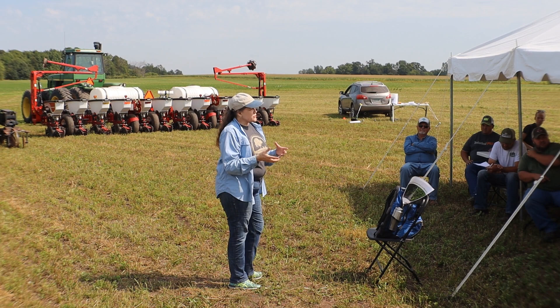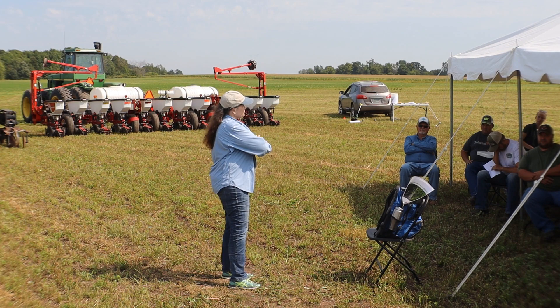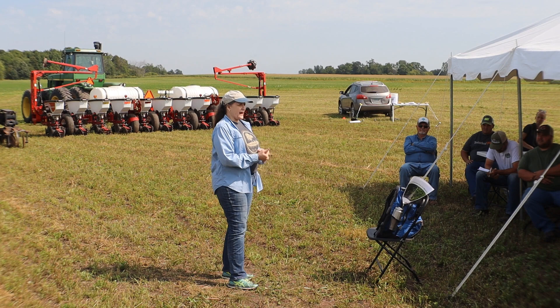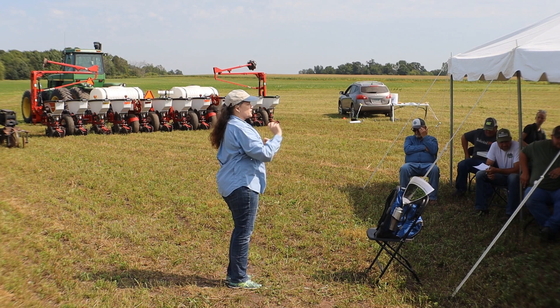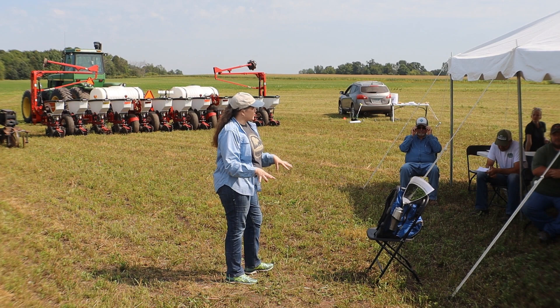Unlike rootworms, SCN cysts don't move around on their own - they have to be moved by soil. So if you keep your soil in one place, keep it covered, keep the wind from picking it up and the water from moving it, you're in good shape. Now, two new insects to mention. One is brand new to science just last year: soybean gall midge. They too are taking advantage of the soil environment to overwinter.